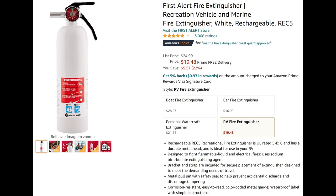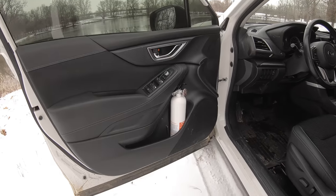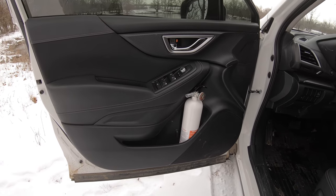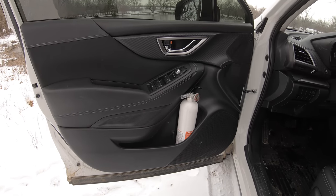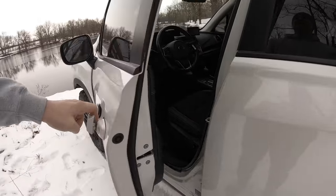Super easy bonus mod: fire extinguisher. This $20 fire extinguisher fits perfectly in the door drink holder. It's a snug fit and it's never made a peep — I've had it there for a year. No problem on hot sunny days, no problem slamming the door. It's a great $20 that could have a huge payoff if you ever need to use it.